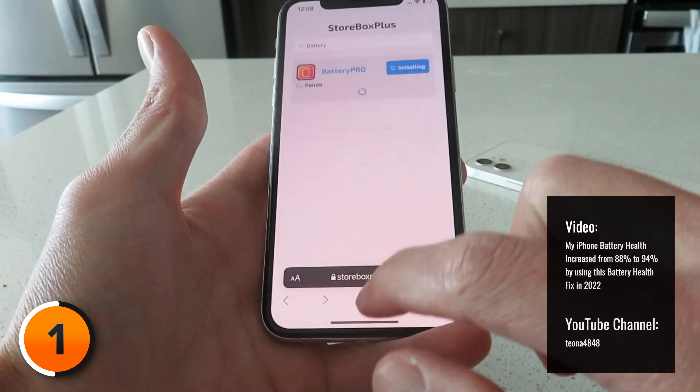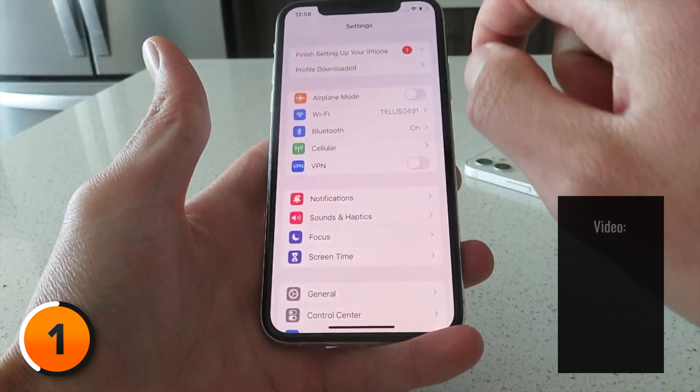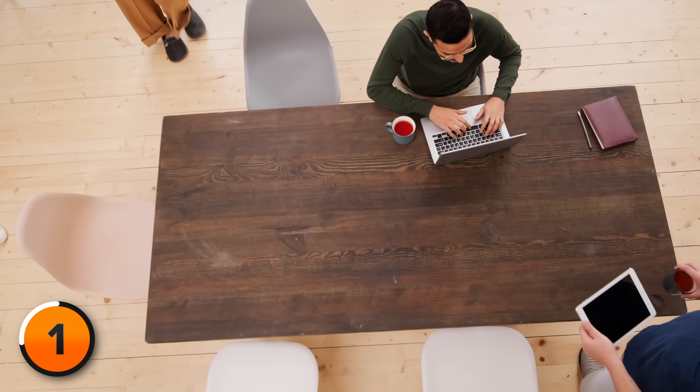It asks you to download a configuration profile, and that's a major red flag. Configuration profiles are used by beta testers as well as many legitimate schools and companies, but they can be abused. What a configuration profile absolutely cannot do is change the chemical composition of the battery inside your iPhone.